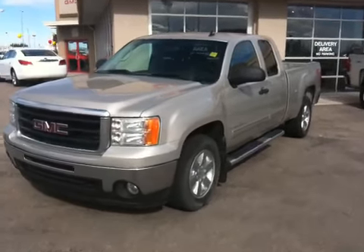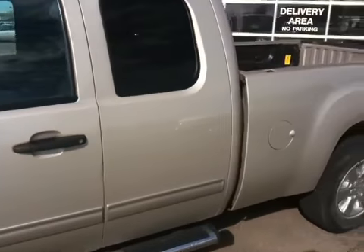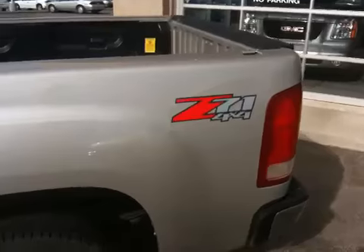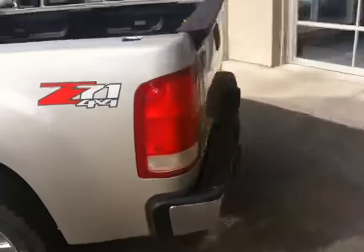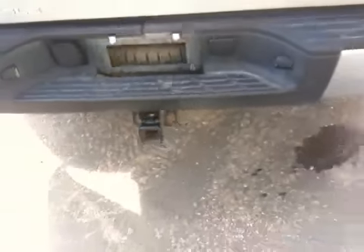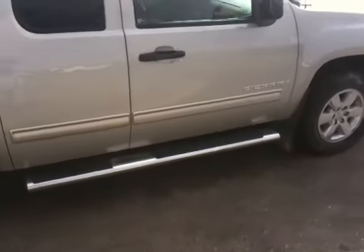The 2009 GMC Sierra 1500 SLE Extracab, Silver Birch in color, Z71 Off-Road, chrome clad 18-inch wheels with Bridgestone Dueler rubber. It's got the Z71 package, and 6-inch oval steps.